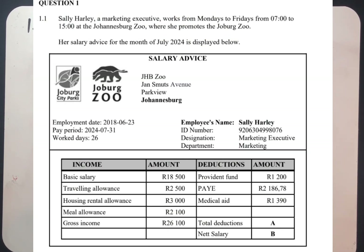This question is read. Sally Hilley, a marketing executive, works from Monday to Friday from 7 o'clock to 15 o'clock at Johannesburg Zoo, where she promotes the Jobburg Zoo.